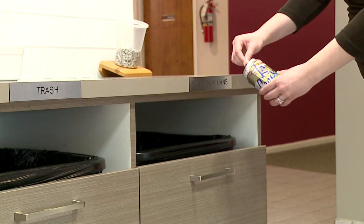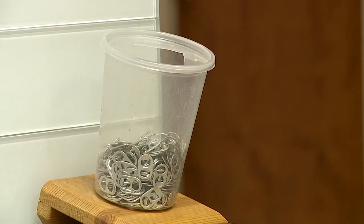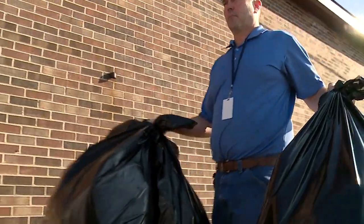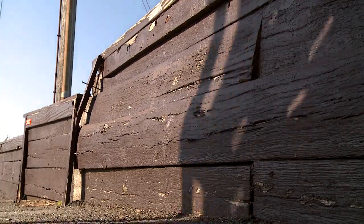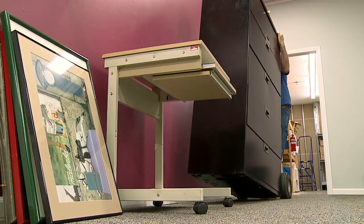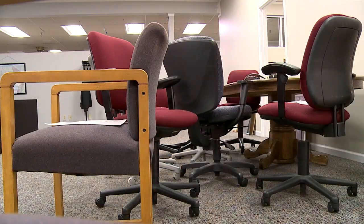Our employees have recycled soda cans and soda pop tabs for years and we continue to do that. We have started recycling plastic bottles this year. In addition, we've expanded our recycling program to include aluminum, wooden skids or pallets, personal computers, and copy machines. We also repurpose all of our office furniture or donate it to a local nonprofit instead of discarding it.